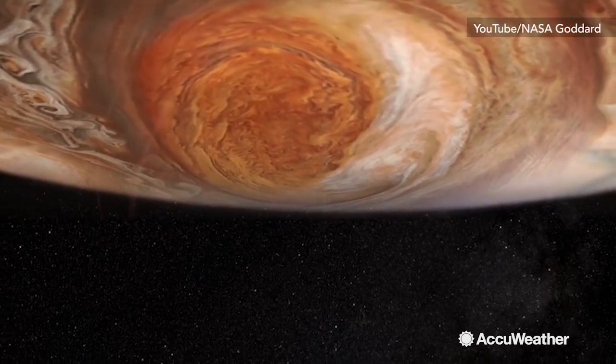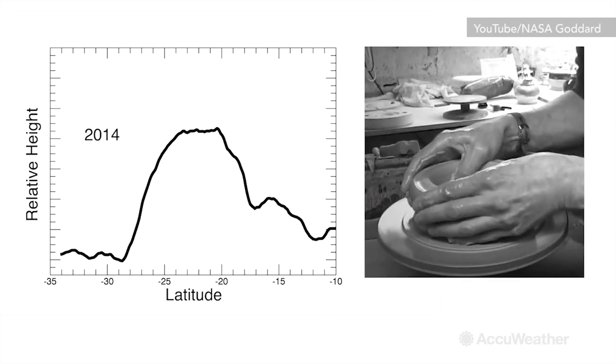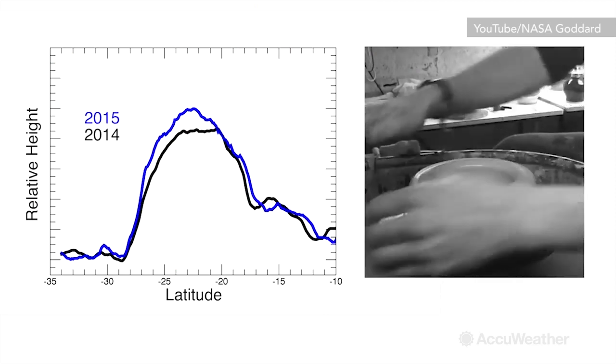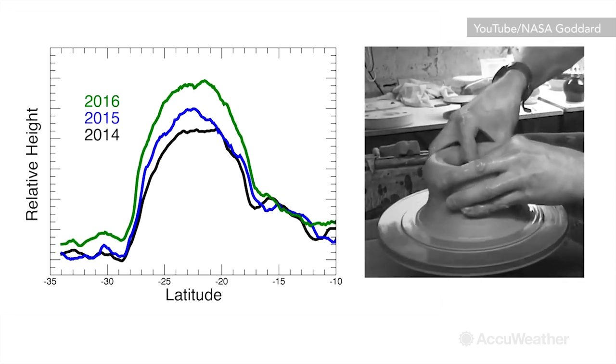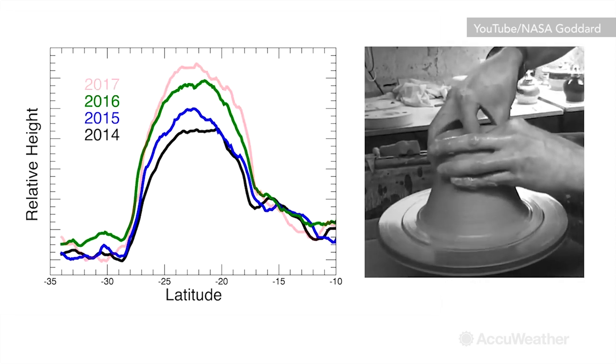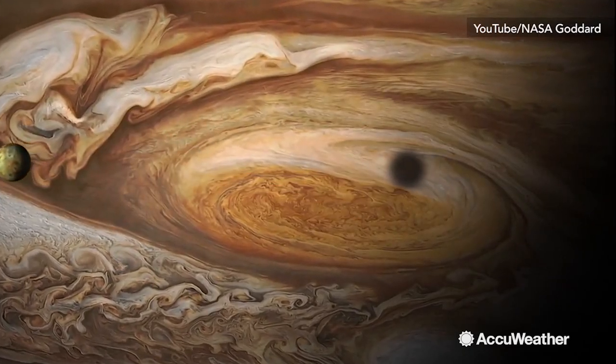The Great Red Spot is actually getting taller. A good analogy to answer why is pottery — as the clay spins, forces within propel it upwards, but notice as it ascends, the top of the clay shrinks. That is exactly what's happening on Jupiter.